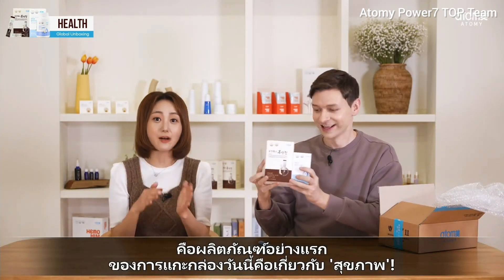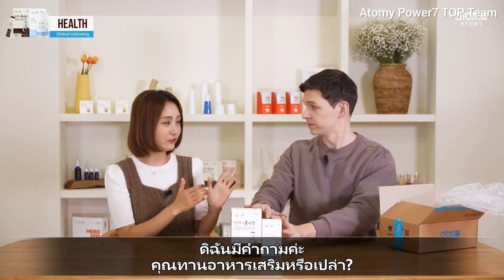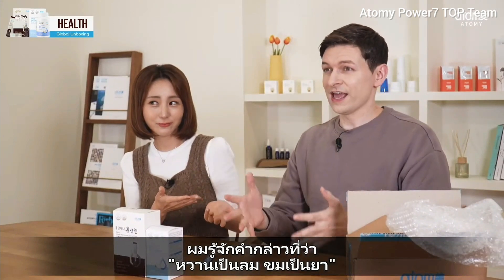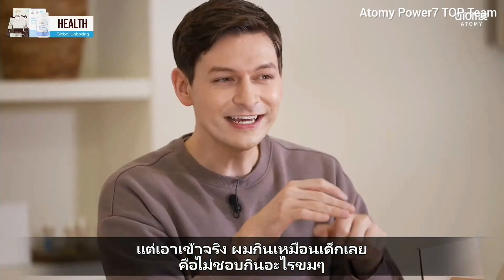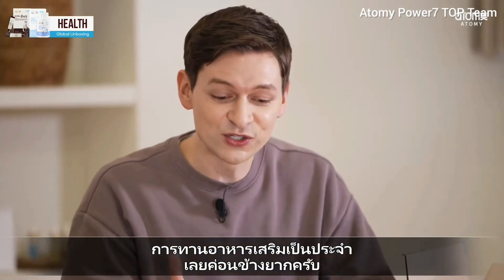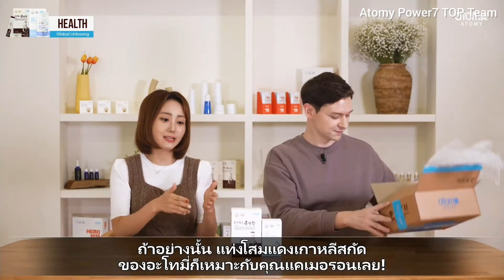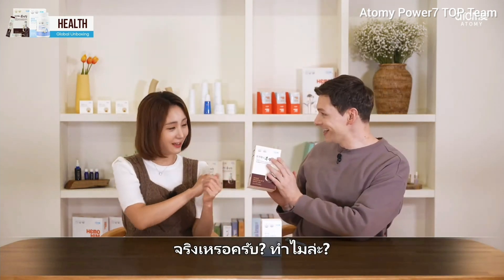So the first products of today's unboxing are about health. I have some questions — do you take daily supplements every day? There's this saying: if it tastes bad, it's good for you. But honestly, I eat like a child. I don't like bitter things, so it's really hard for me to take supplements all the time. If that's the case, the Korean Red Ginseng Extract Stick is for you, Cameron!